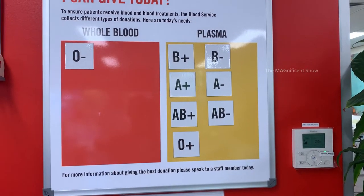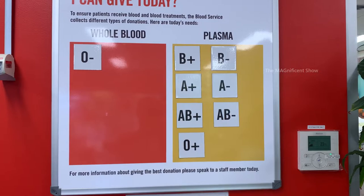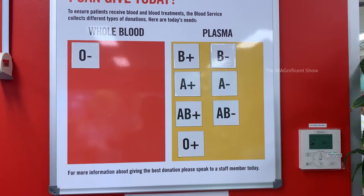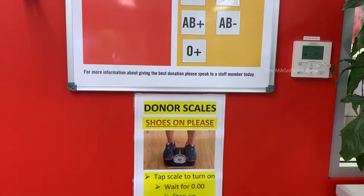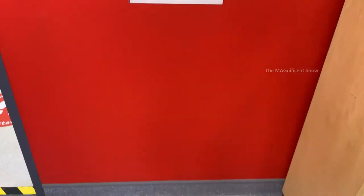It is suggested that if you belong to O negative, it's better to donate whole blood, and if you belong to another group, donating plasma is the best thing. Below you can see a weighing scale on which we can measure our weight before donation.